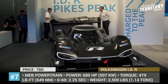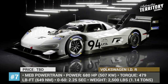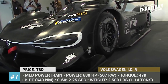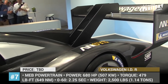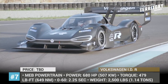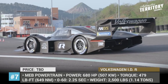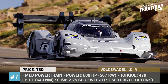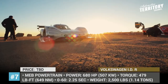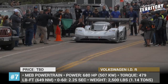VW IDR. The sole purpose of the IDR's creation was to conquer new titles for Volkswagen and demonstrate the company's electric technology that will be implemented in production EVs after 2020. It is equipped with an MEB powertrain represented by a pair of electric motors, delivering a total power output of 680 horsepower and 479 pound-feet of torque. Weighing just 2,500 pounds, this electric supercar does the 0 to 60 sprint in 2.25 seconds, comparable to Formula E and Formula One racers.